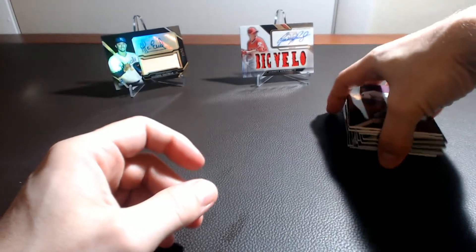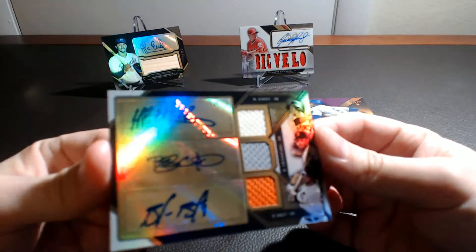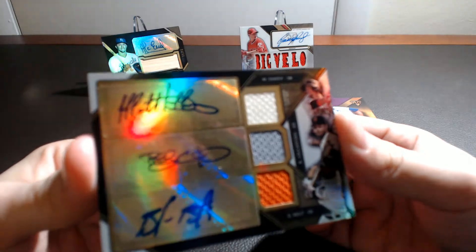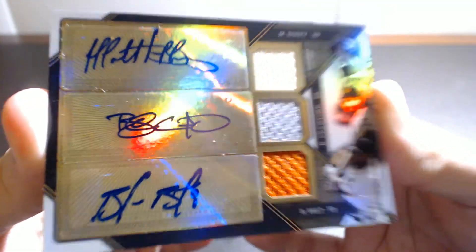So that is the break for 2016 Triple Threads, not a bad box overall. The best hit is definitely this triple autograph card here, pretty nice looking card. Until next time, it is Card Crush 365.